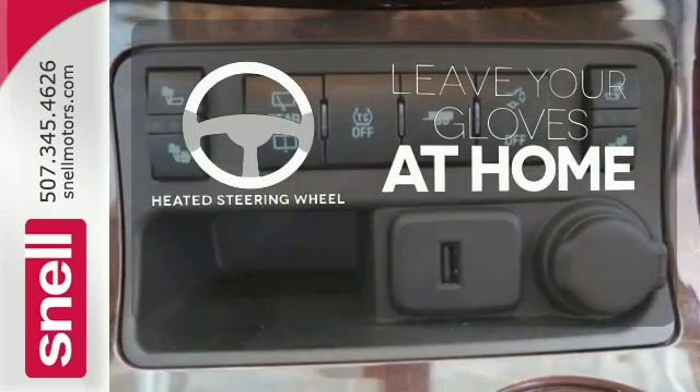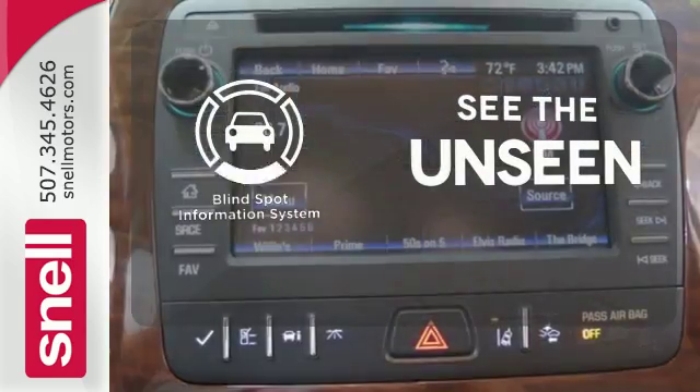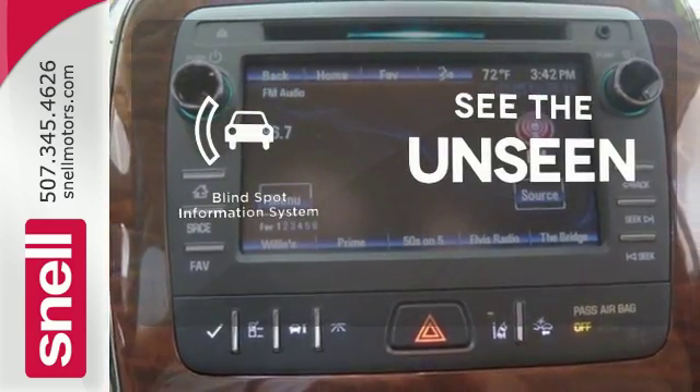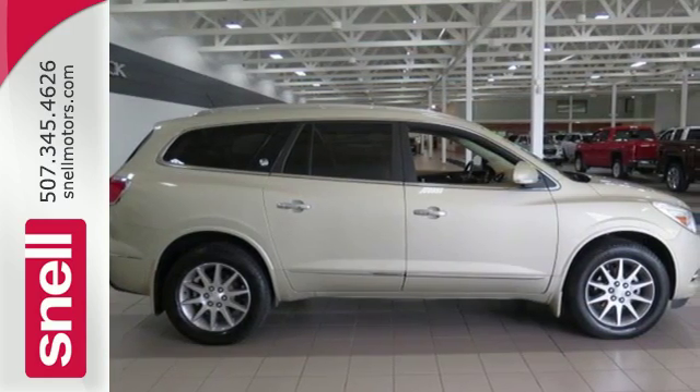Leave your driving gloves at home thanks to the heated steering wheel. Negotiating traffic has never been easier thanks to the Blind Spot Indicator. Discover what this Enclave has to offer when you take it for a test drive today.